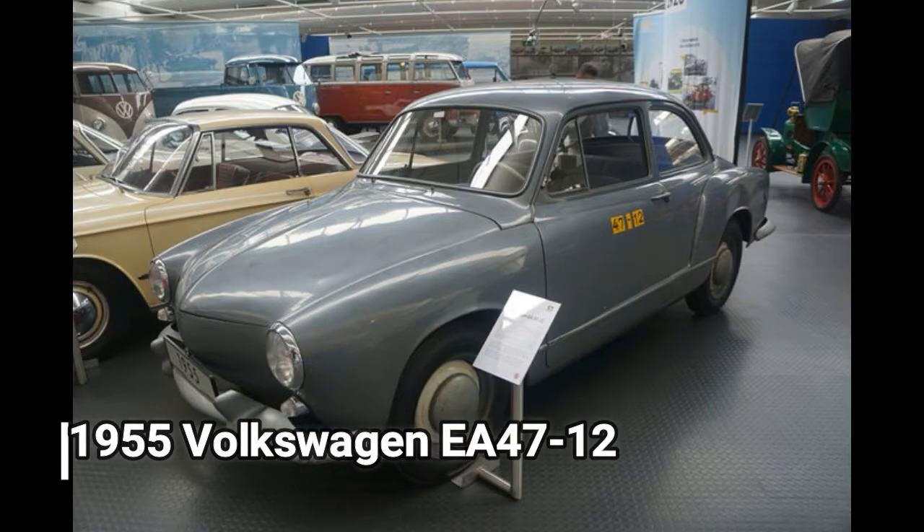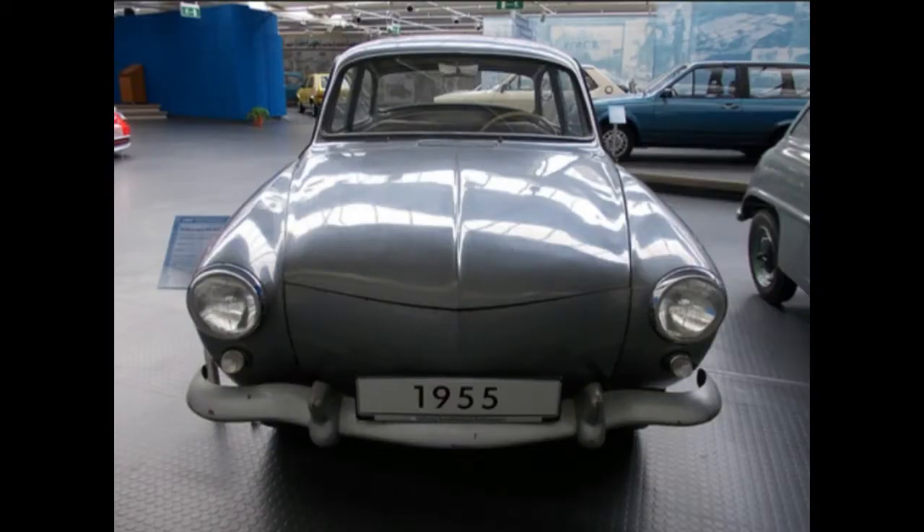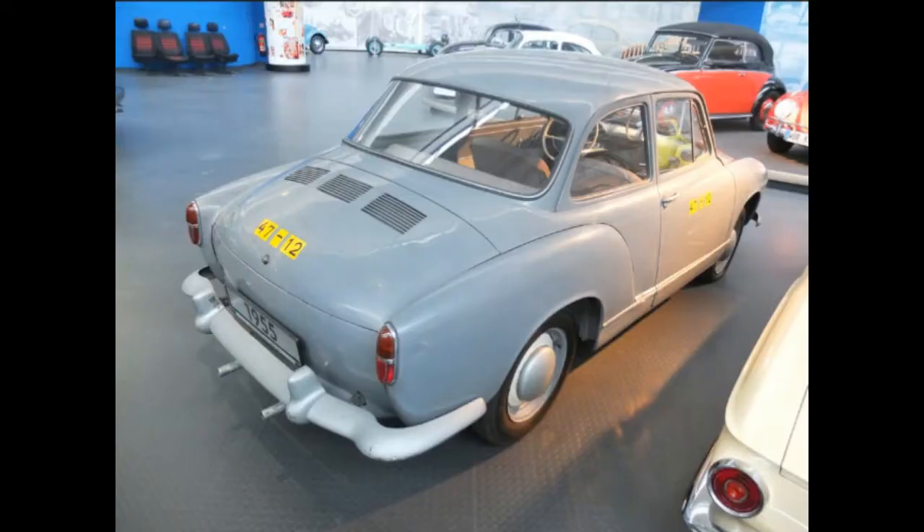1955 Volkswagen EA-4712. Throughout the 1950s, Volkswagen was looking to move away from the Beetle. The EA-4712 was the 12th of 15 prototypes produced by coachbuilder Bill Bergaya. This prototype featured a transverse link front axle, torsion bar rear suspension, and a fully synchronized transmission. The Auto Museum has the EA-4712 displayed with its collection of Karmann-Ghias, which would adopt many of the prototype's design cues.